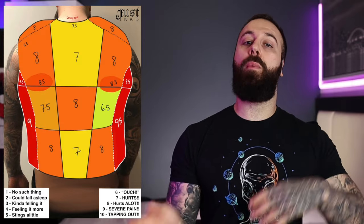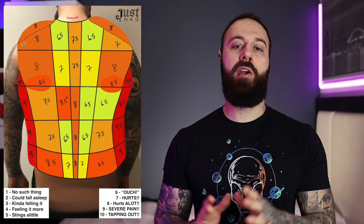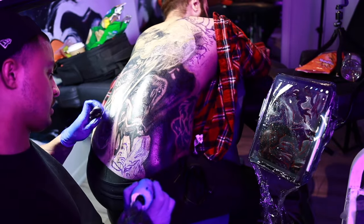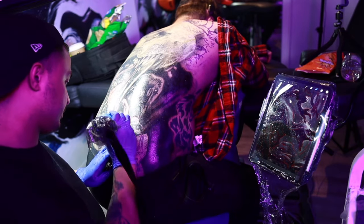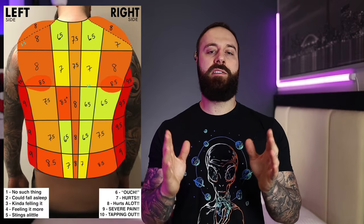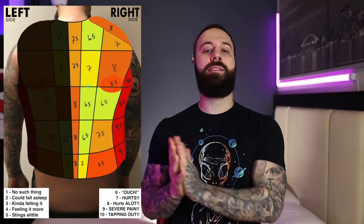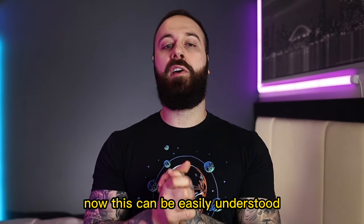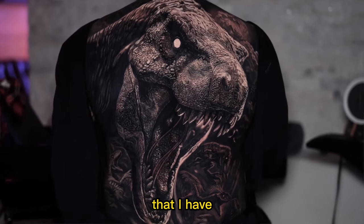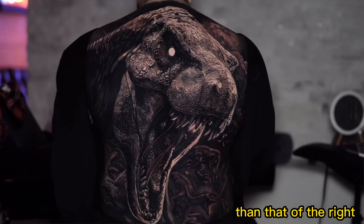Things stay pretty much the same from the simple chart, with the main difference being the lower back — about an 8 on the simple — which increases to about an 8.5 toward the very bottom. One thing you might notice on the advanced chart is that there are higher numbers on the left side than the right side.